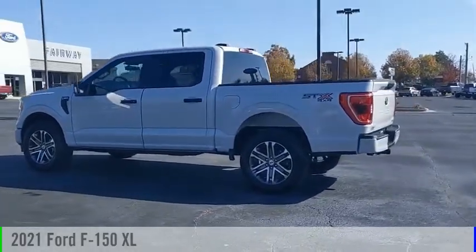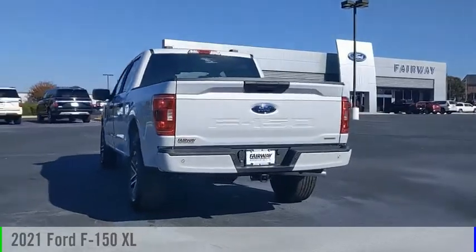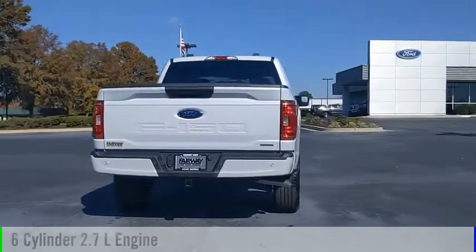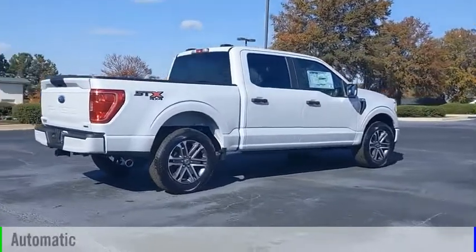Make a great choice today with the 2021 F-150. This vehicle is powered by a four-wheel drive, six-cylinder, 2.7-liter engine, and comes with an automatic transmission.